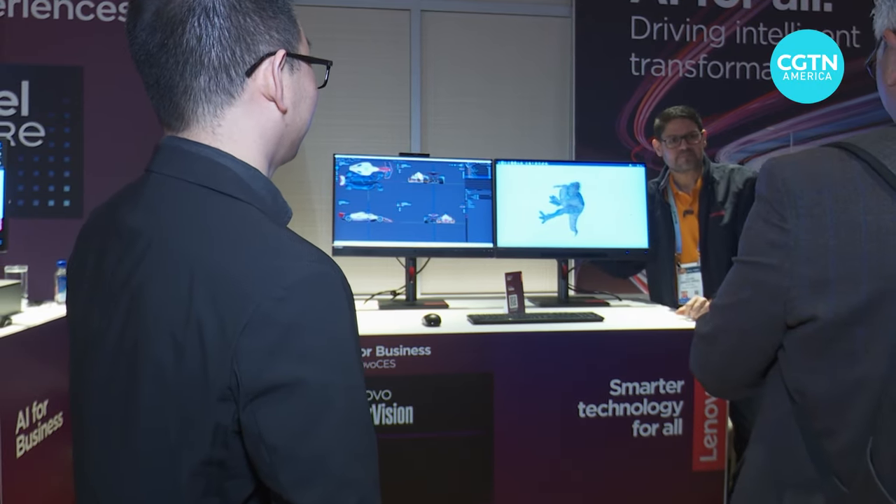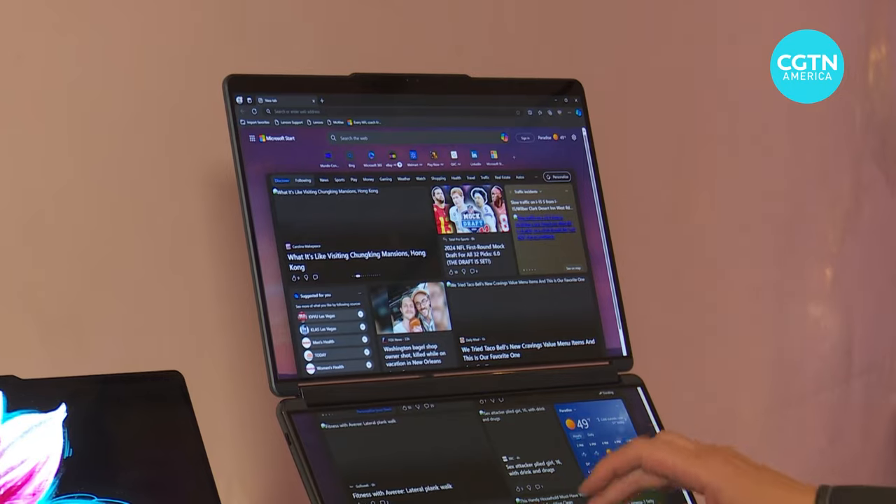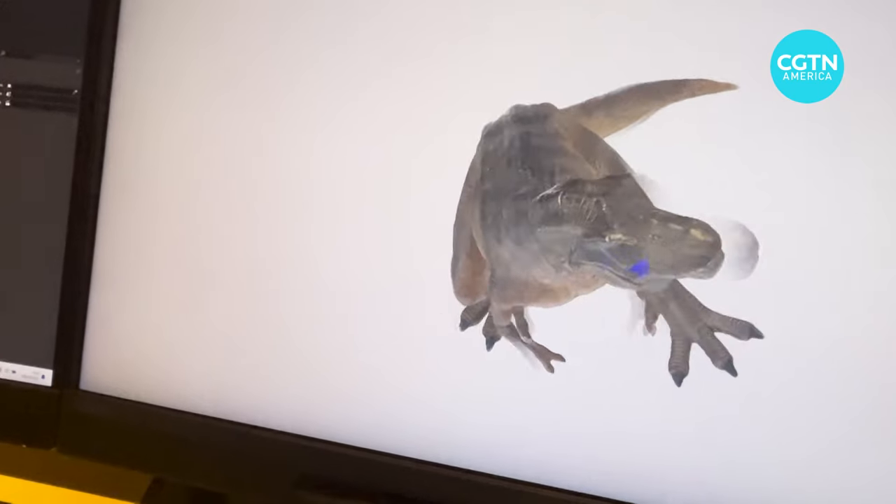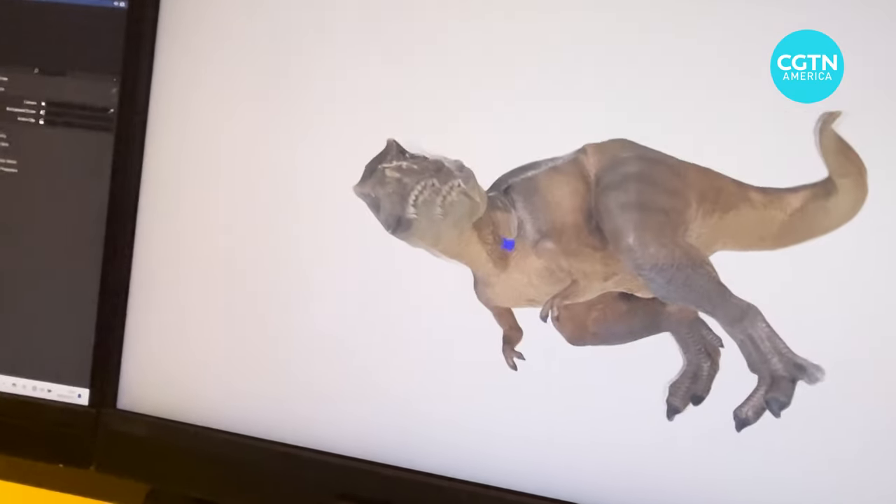At CES, Lenovo unveiled more than 40 new products, including upgraded laptops with dual OLED screens and 3D monitors that can be experienced glasses-free. I'm going to show you our Lenovo Creator Zone, which is our proprietary software designed for creators.